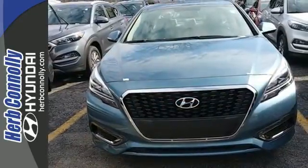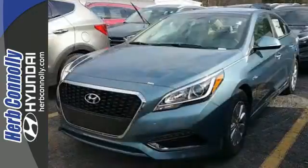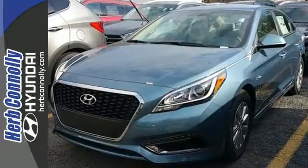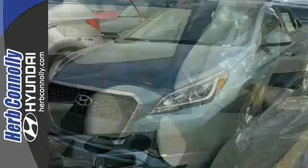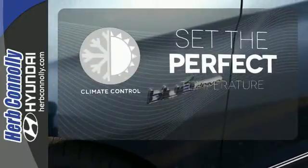This Sonata also offers drive mode select with eco, normal, and sport options. Every trip is even more pleasant with hands-free smart trunk, proximity key entry with push-button start, dual zone climate control, and touch screen audio display. The climate control lets you set the temperature exactly where you want it.